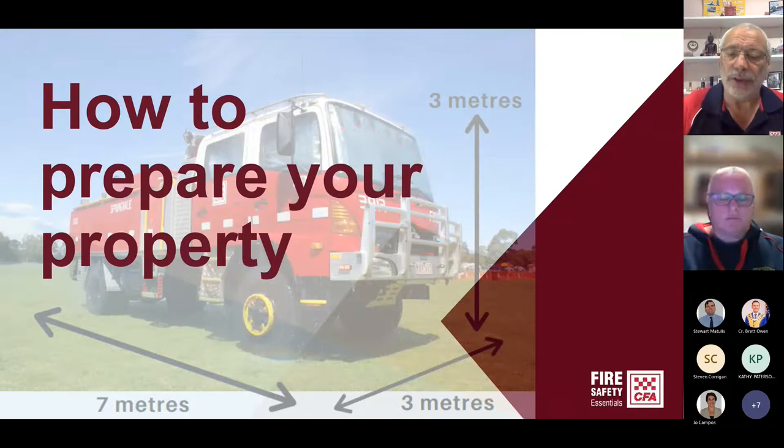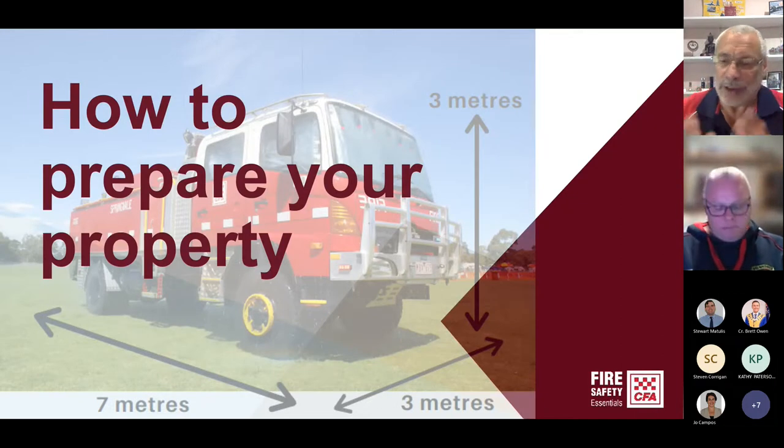Those two videos hopefully give you a bit of an idea of what you're going to encounter if you are caught — lots and lots of embers, high radiant heat. As said in the video, radiant heat is the biggest killer in a bushfire. So what we want to do now is look at how we're going to prepare our property — what sorts of things can you do to make your property a little bit more resistant to the issues you may encounter in a bushfire?